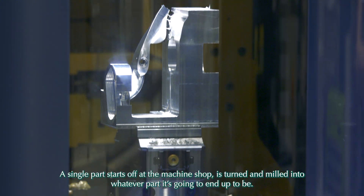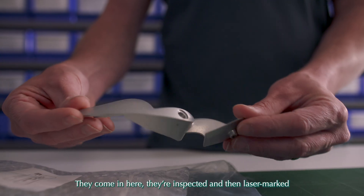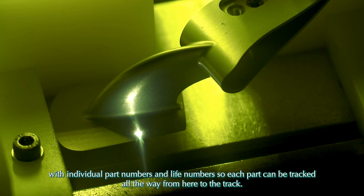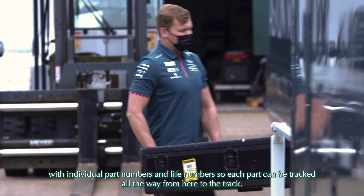A single part starts off at a machine shop, is turned and milled into whatever part it's going to end up to be. They come in here, they're inspected, and then laser-marked with individual part numbers and life numbers, so each part can be tracked all the way from here to the track.